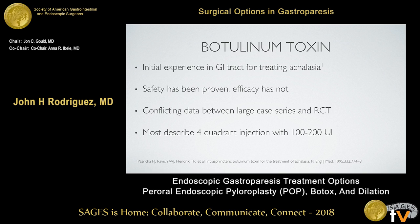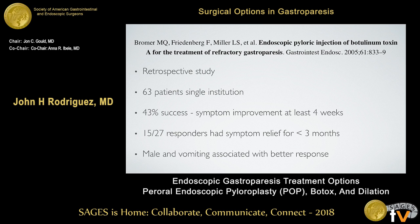There's a lot of conflicting data between large retrospective case series and a couple of randomized controlled trials. Most techniques involve a four-quadrant injection with a dose ranging from 100 to 200 units, which is standard. One of the first retrospective studies looked at 63 patients from a single institution and reported a 43% success rate, defined as symptom improvement after at least four weeks. About half of these patients had symptom relief for three months or less, raising questions about long-term efficacy. The study found that male patients and those with vomiting as a predominant symptom were associated with a better response.